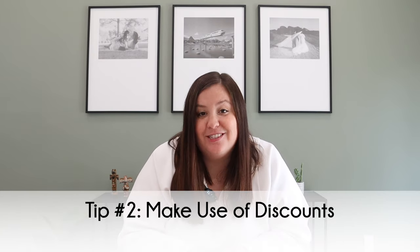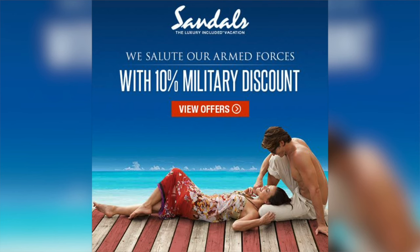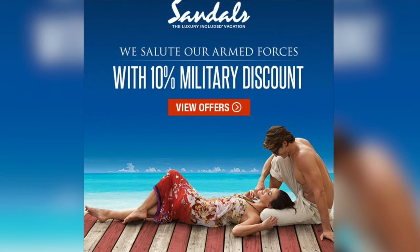Tip number two is to make use of discounts. The Sandals website always looks like there's a major sale, but essentially 55% off is just standard — that's really full price. There are great discounts many people don't know about. First, Sandals offers a military discount of 10% off the pre-tax price of the room, available for military, firefighters, police, or FEMA. This discount is combinable with other discounts, and you'll need to bring your military ID to the resort.